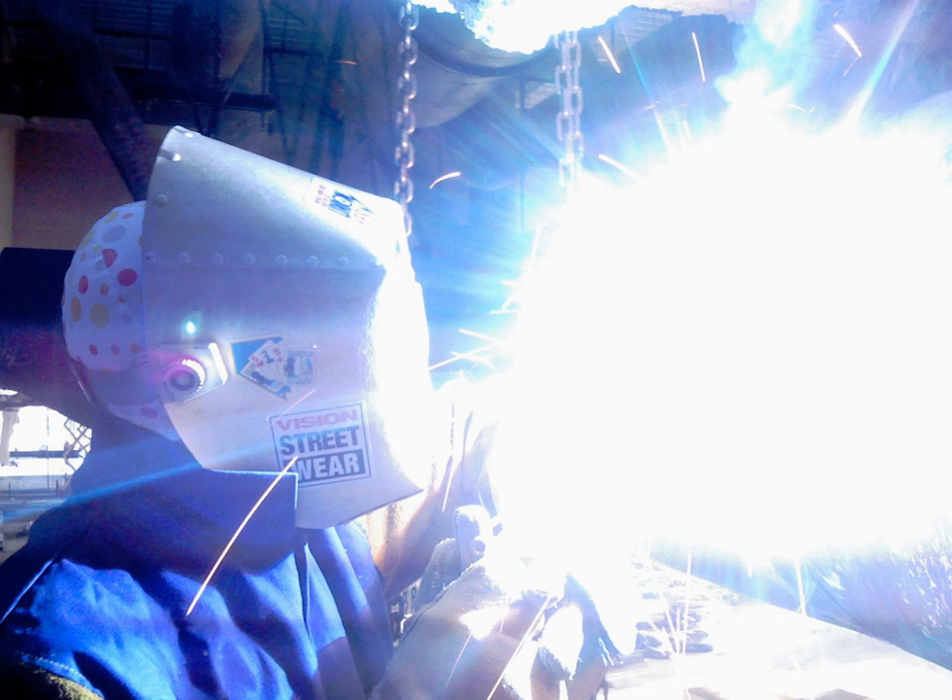Ultraviolet lamps are used to sterilize workspaces and tools used in biology laboratories and medical facilities. Commercially available low-pressure mercury vapor lamps emit about 86% of their radiation at 254 nm, with 265 nm being the peak germicidal effectiveness. UV at these germicidal wavelengths damages a microorganism's DNA so that it cannot reproduce, making it harmless, even though the organism may not be killed. Since microorganisms can be shielded from ultraviolet rays in small cracks and other shaded areas, these lamps are used only as a supplement to other sterilization techniques.